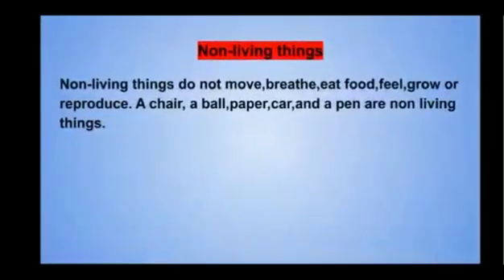Non-living things do not move, breathe, eat food, feel, grow, or reproduce. For example, a chair, a ball, paper, a car, and a pen — all these are non-living things.